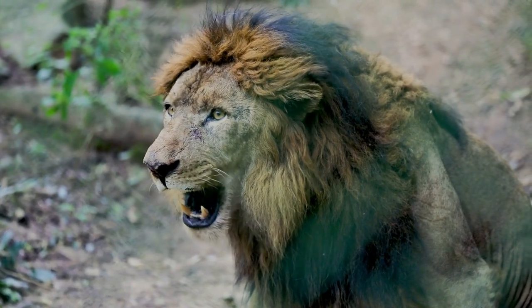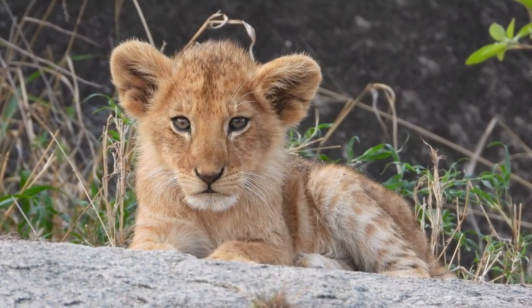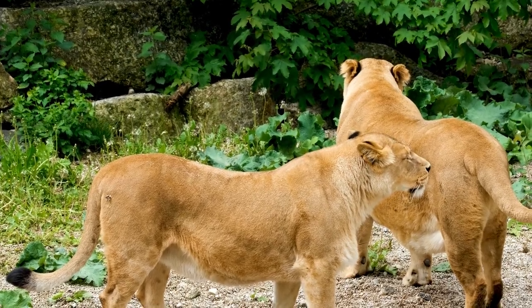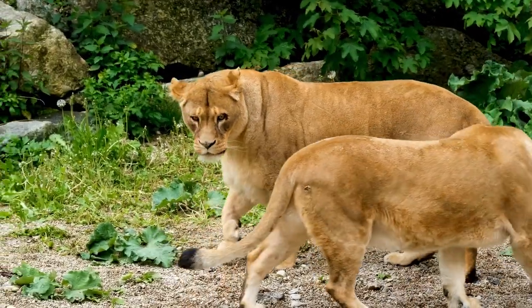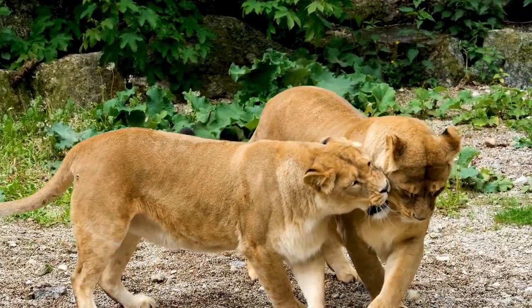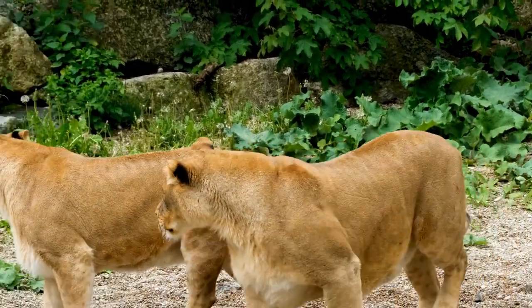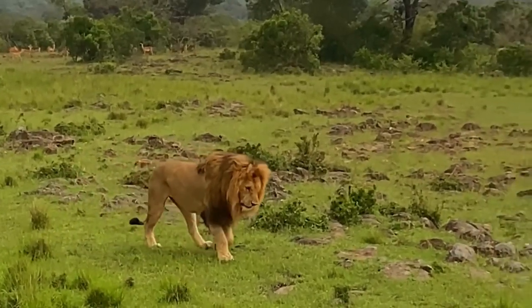The modern lion, or Panthera leo, is a fascinating example of this evolutionary history. Lions are the only truly social cats, living in groups called prides that can include up to 30 individuals. These groups are often made up of females and their offspring, with one or more males guarding and protecting the pride from outsiders. Lions have a number of adaptations that make them effective hunters, including sharp teeth and claws, excellent night vision, and the ability to run at speeds of up to 50 miles per hour.